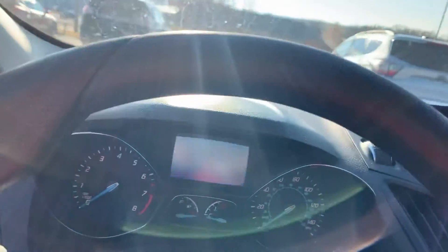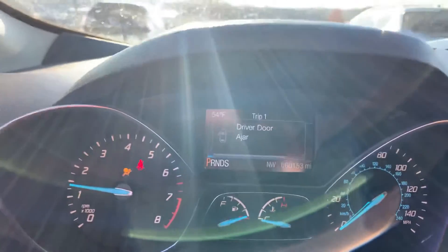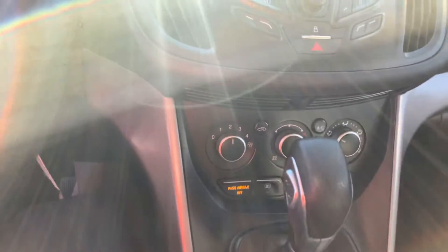Let's go ahead and start it up for you here real quick. Starts right up, runs great. Only 60,000 miles. Got some nice features — you can see it has the backup camera, Bluetooth, your dash controls, and your climate controls.